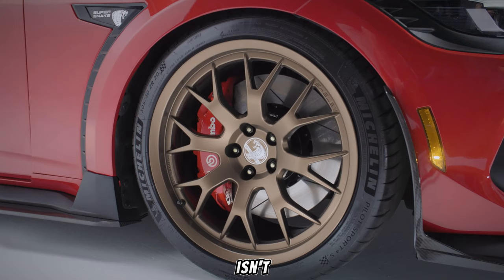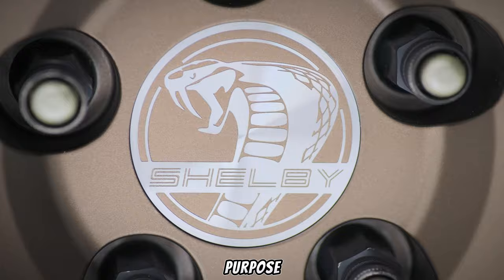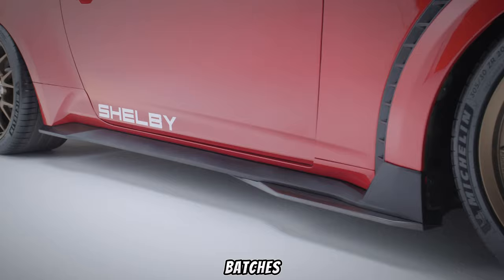One look and you know this isn't your average pony. The aggressive body kit with functional air vents screams purpose. The fender flares house those massive wheels, hinting at the insane power lurking within. And, of course, the iconic Super Snake badges on the grille and hood leave no doubt about its pedigree.